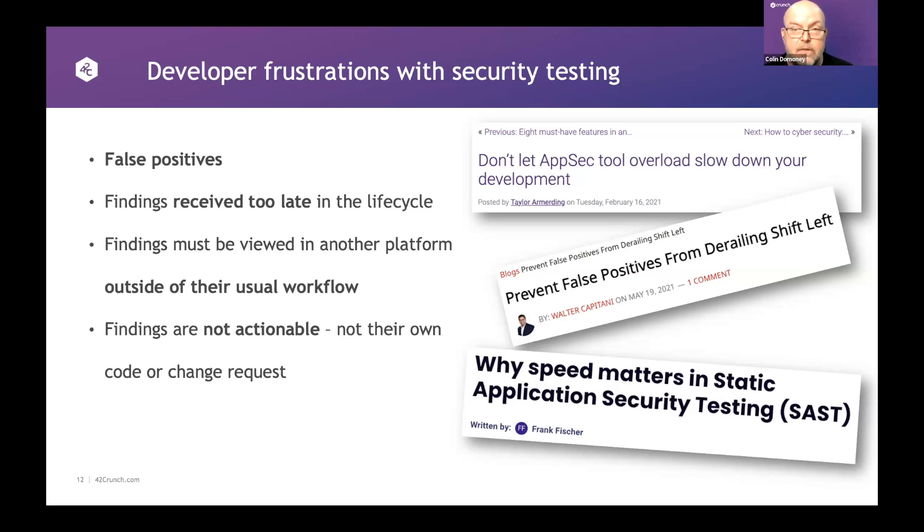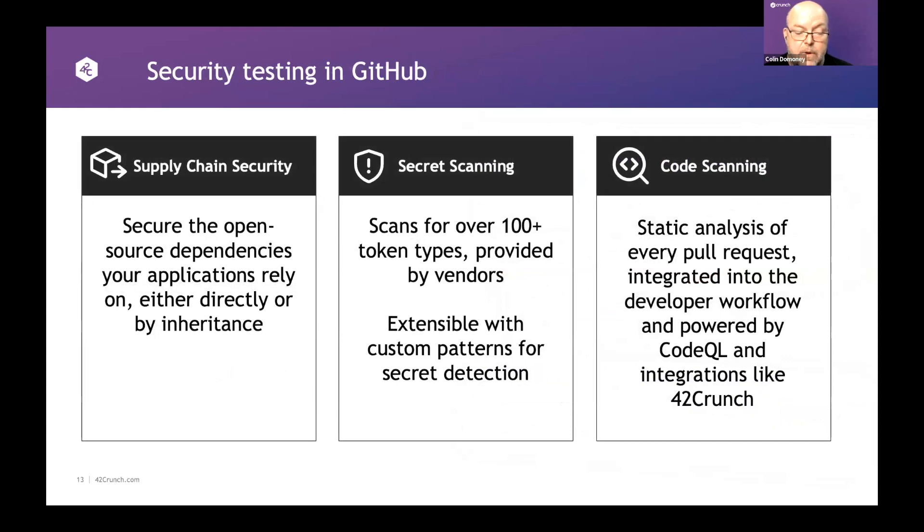The GitHub integration brings immediacy — instant feedback relevant to what they're doing in the pull request. For those not familiar with GitHub, Isabel is going to show particularly the code scanning. GitHub Advanced Security has three main features: supply chain security (SCA, Dependabot), secret scanning to detect secrets committed to repositories, and CodeQL — a configurable SAST code scanning service that works in the platform and can also integrate third-party tools. 42Crunch has that integration, which is what Isabel will be showing us.